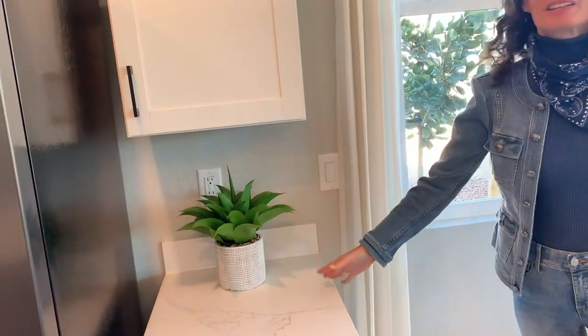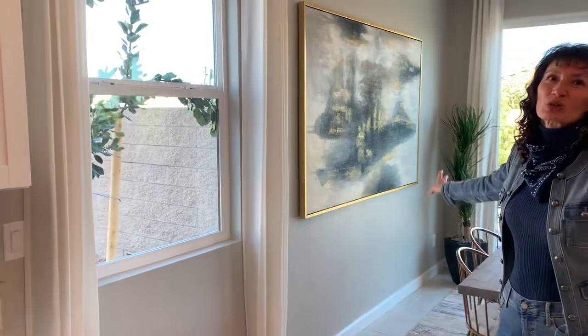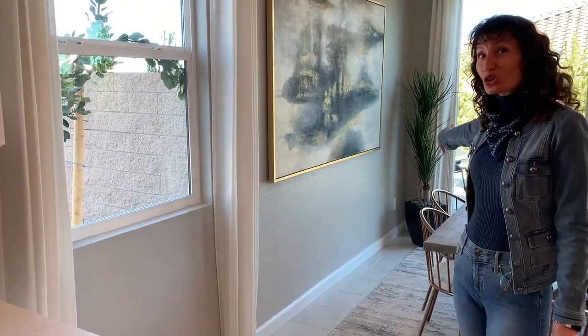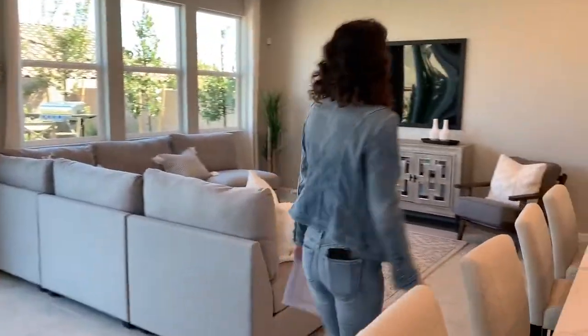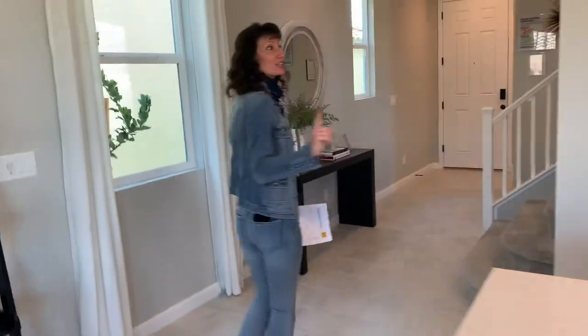The other interesting thing is that the kitchen cabinets stop here. A lot of us might like them extended all the way through, but in this particular home you couldn't do that because there's very little space between the sliding glass door and the wall. If they moved the sliding glass door over a bit, you could have cabinet space all the way across.